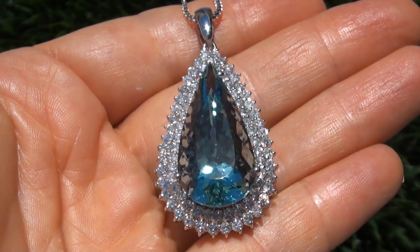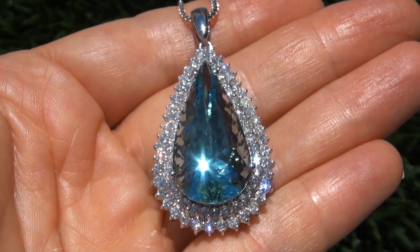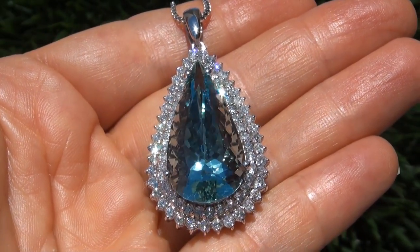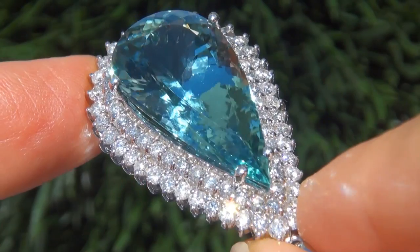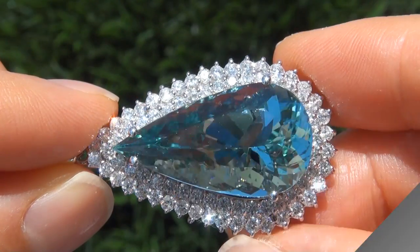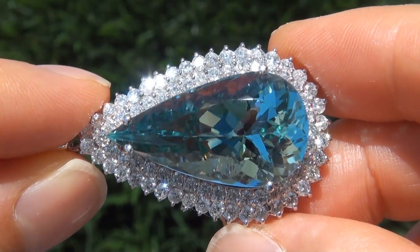Extra fine quality, internally flawless clarity aquamarines of this caliber are considered among the rarest of precious gemstones. Even more rare is to have the eye-popping size, the internally flawless clarity, and the most sought-after rich, vivid color. It is the biggest, best, and only one you'll find auctioned at $1, no reserve.